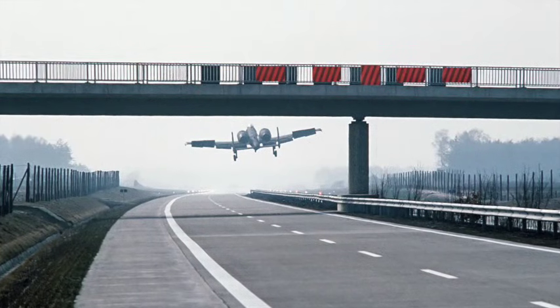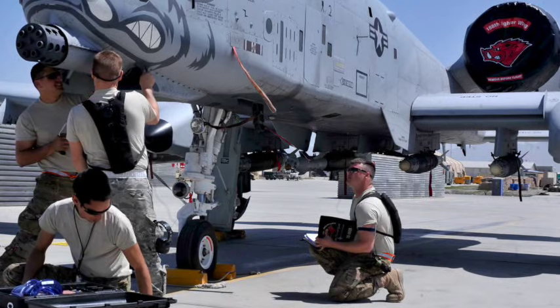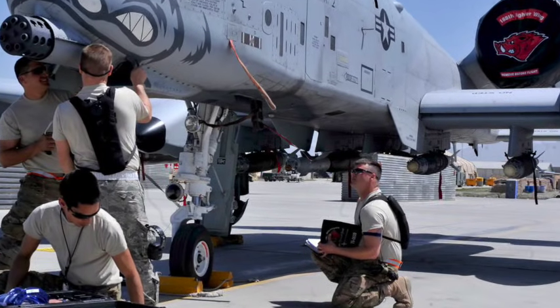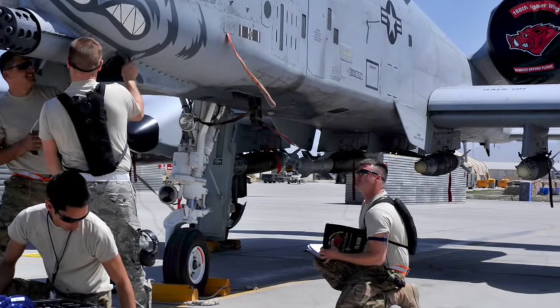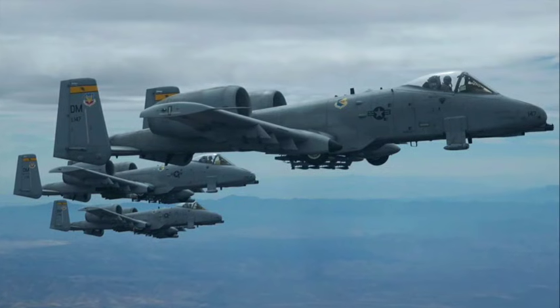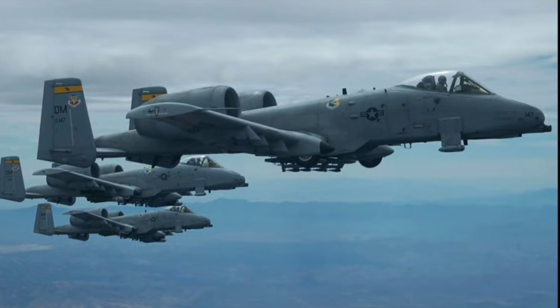Though designed decades ago, its battlefield reputation is so strong that it remains in service today, with modern upgrades keeping it relevant long into the 21st century. The A-10 Thunderbolt II is more than a ground attack jet — it's a symbol of loyalty, perseverance, and fearlessness.